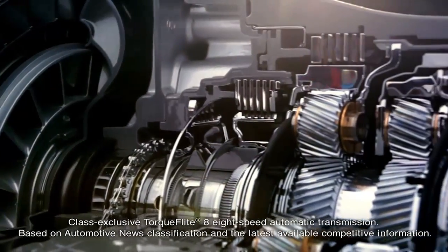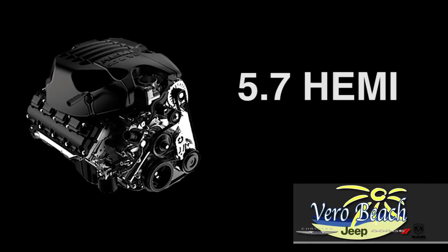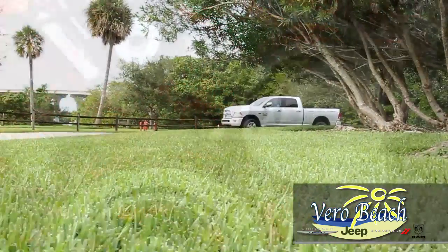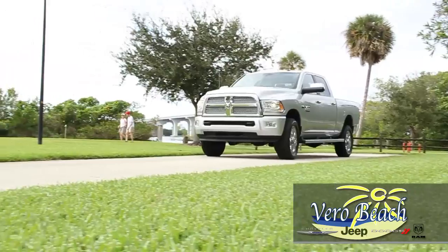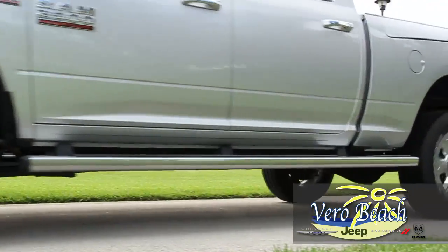Power in the standard Ram heavy-duty truck is the legendary 5.7 Hemi V8 engine, equipped with enhanced variable valve timing, which improves efficiency and torque. Your Ram 2500 from Vero Beach Ram also has Fuel Saver technology, which shuts down to four cylinders when cruising or on downhills, which helps save fuel.